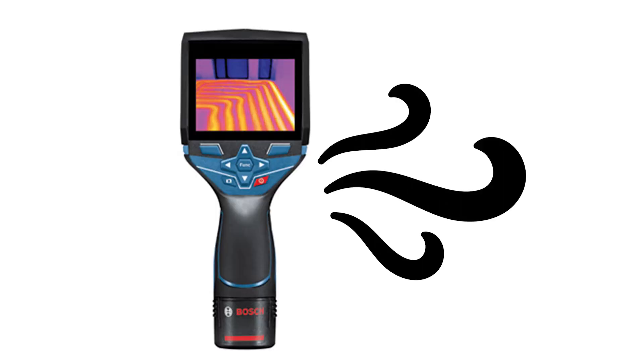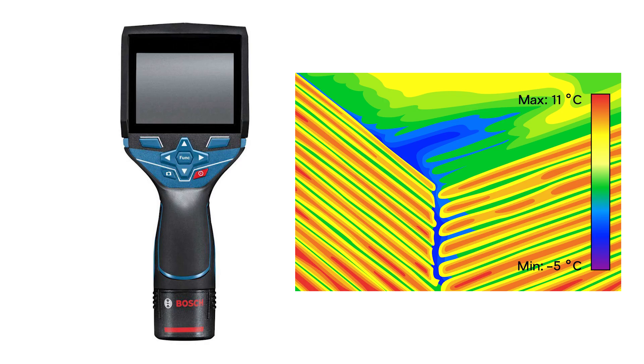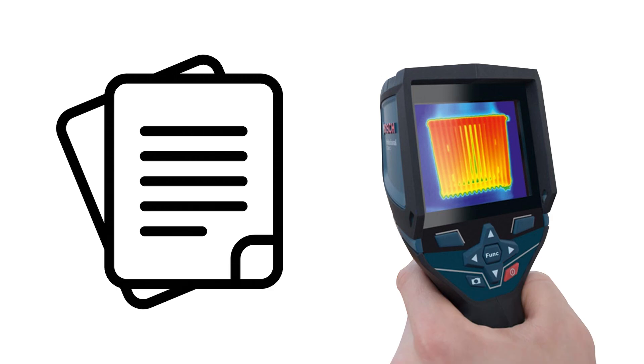Operating the Bosch GTC 400C is a breeze. Simply squeeze the trigger to capture an image and use the click wheel for various functions. The thermal graphic image is incredibly precise, with over 19,000 measurement points showcasing hot and cold spots, central temperatures, and an adjustable temperature scale. What sets this camera apart is its integrated visual camera, capturing actual images to document work areas visually and thermally.